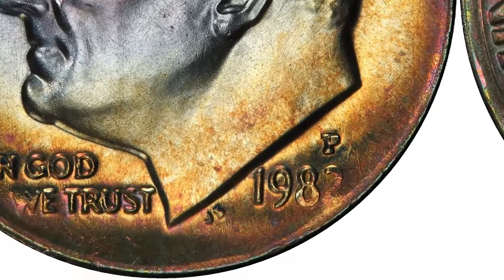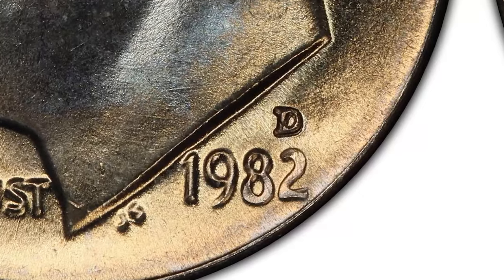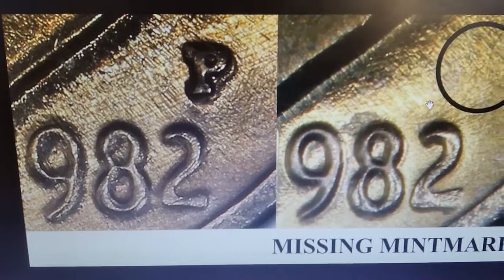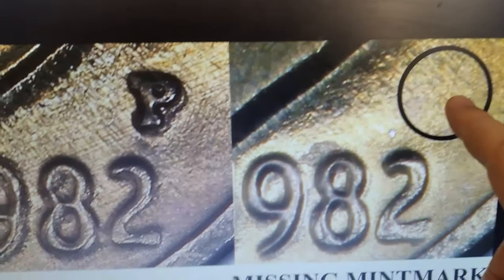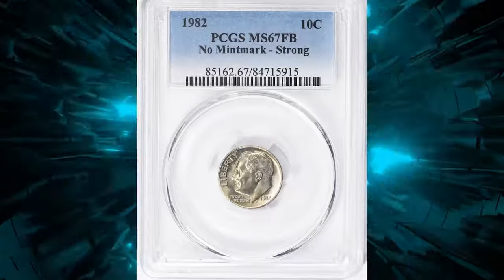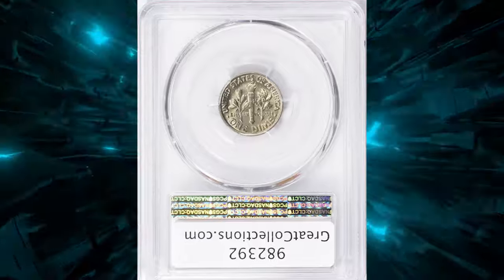Here's the scoop: the 1982 Roosevelt dime usually features a mint mark — either D for Denver or P for Philadelphia. But in 1982, the Philadelphia Mint accidentally left off the P mint mark on a smaller number of circulation strike dimes — not proof coins. This minting mistake makes these dimes rare and highly collectible.